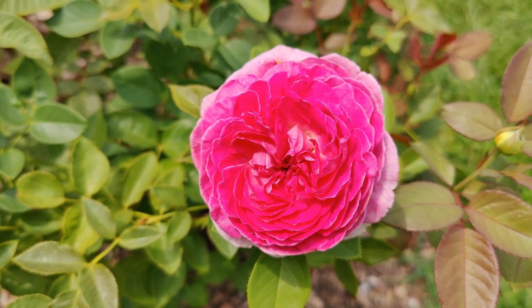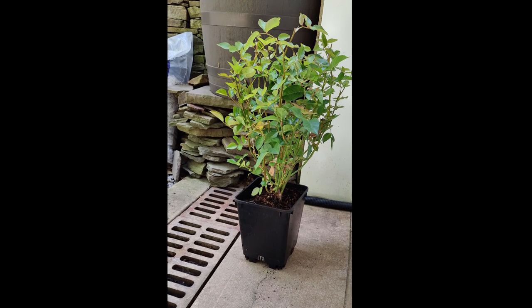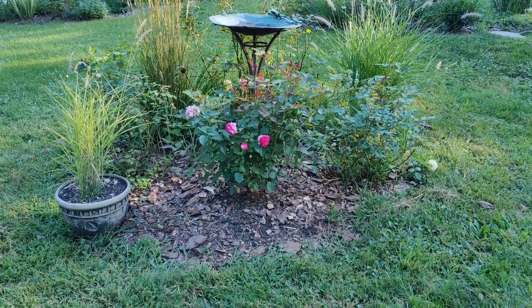This large Raspberry Cupcake Rose I got from a mail-order nursery, so if you have some extra money to burn on a larger rose, you'll be very happy with what they can provide.